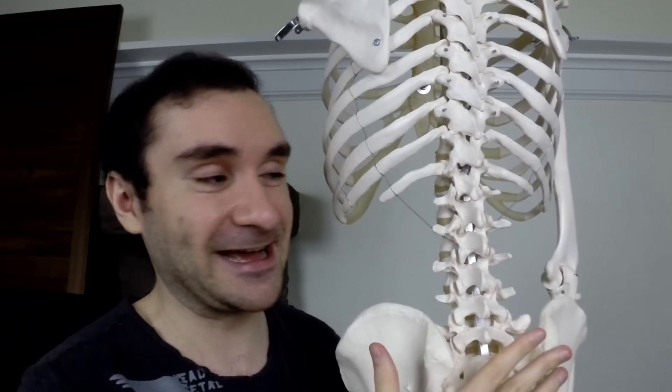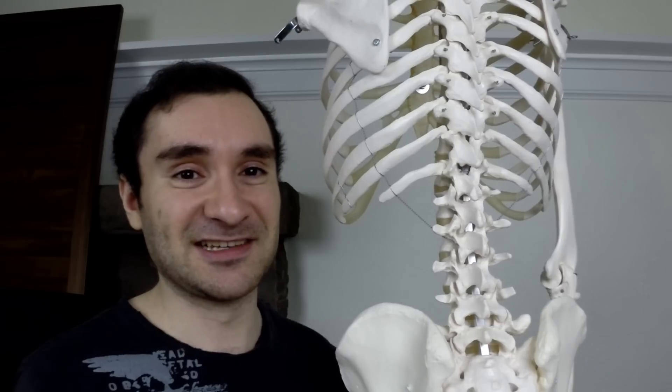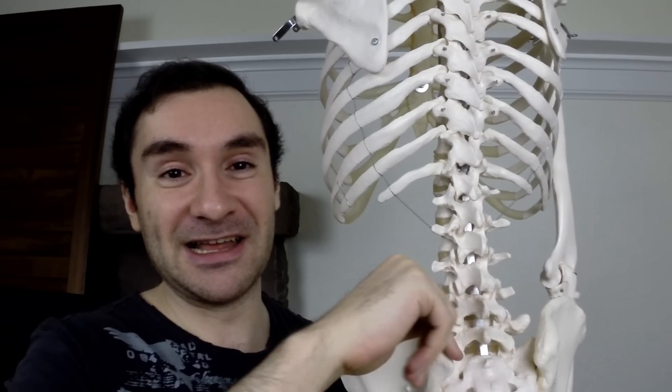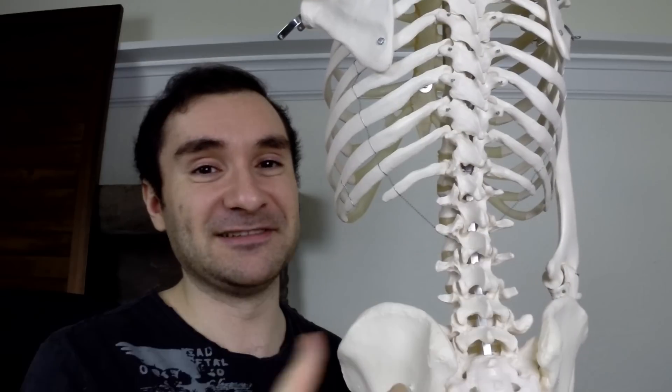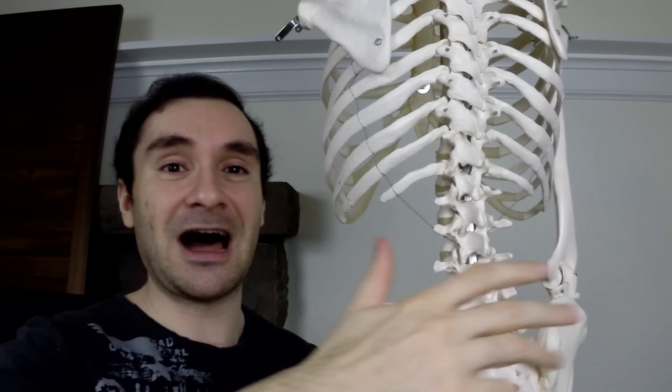From the base of your skull down it's pretty much one cord, but once it gets to your lower back it splits off and looks like a horse's tail. These nerves innervate your lower body — they give you sensation, allow your muscles to turn on, and send signals from your body to your brain and back. If you get a huge disc herniation, it can compress the entire cauda equina — from a major car accident or a catastrophic gym injury.